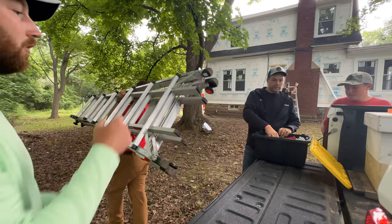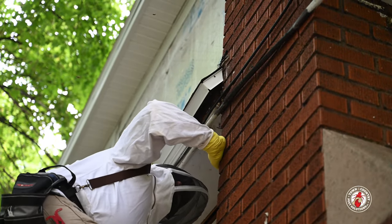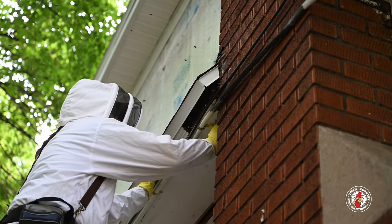We're out today on a construction site of sorts, joining Manny. What brings us out here today? So up there we have some honeybees — you can see them flying around, coming in and out of the soffits right where it meets the chimney.